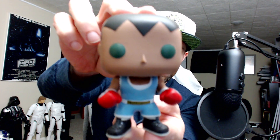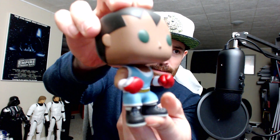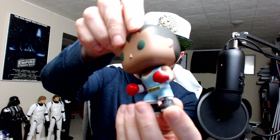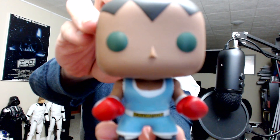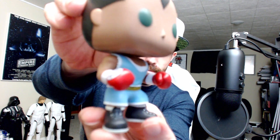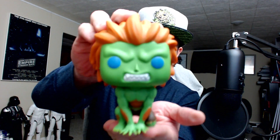Now we've got Balrog — pretty sure he was meant to be Mike Tyson in the video games. Looking good with little boxing gloves on, ready to fight. We had focus for a second but then it quit, so we'll just put him down.